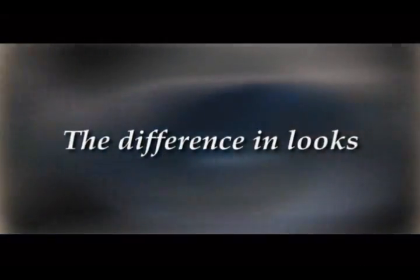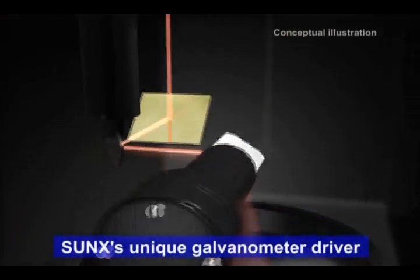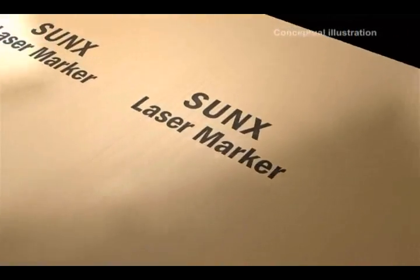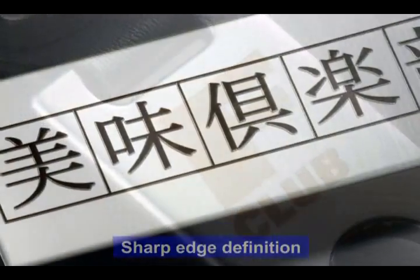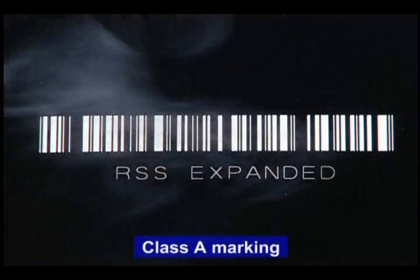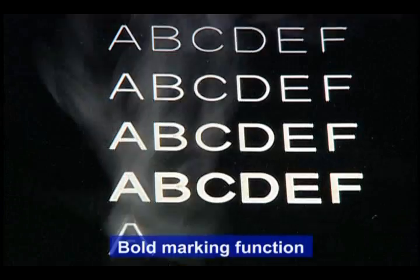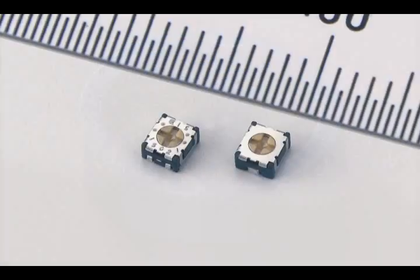Beautiful markings mean a high-quality product. With the Sunx proprietary galvanometer driver, marking is clean and precise, even at high speeds. Barcodes and two-dimensional codes are marked with fine detail. Many versatile marking functions are available, and super-small marking is consistent and easy to read.